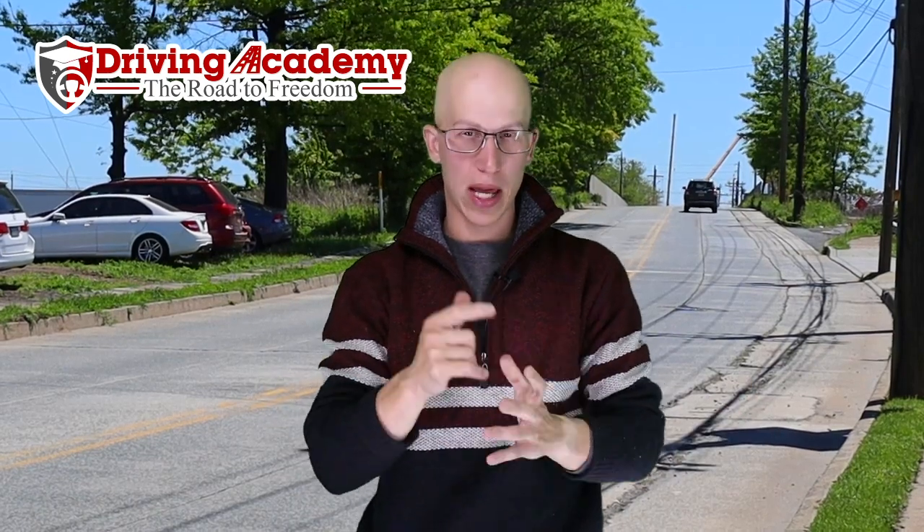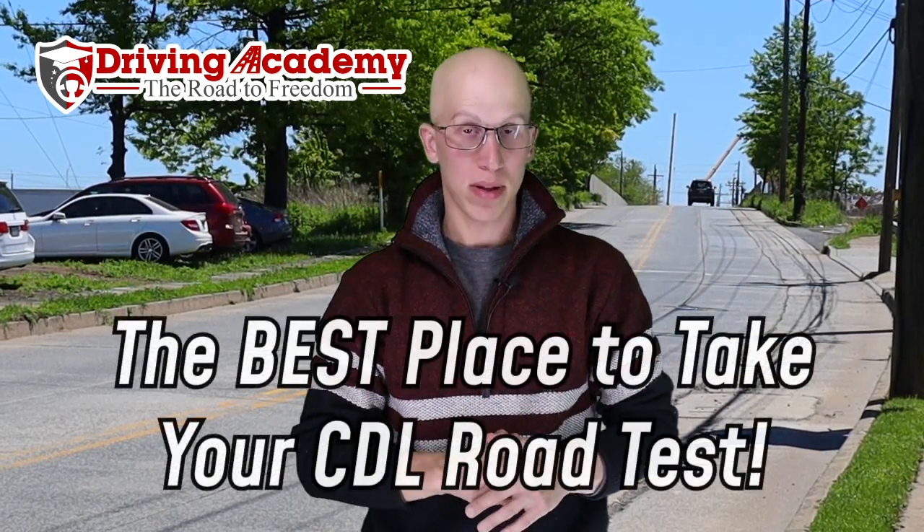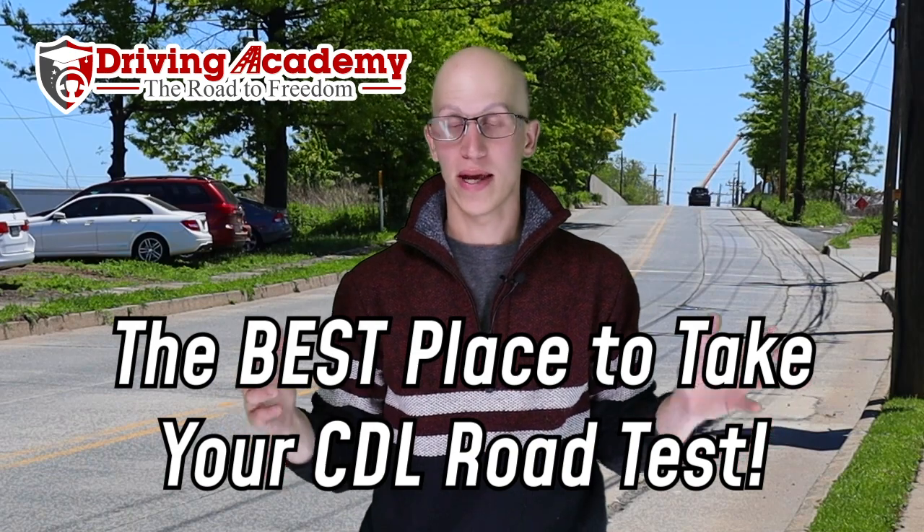Hello everyone, it's Jonathan here, founder of Draven Academy, and today I'm going to tell you the best place to actually take your CDL road test.